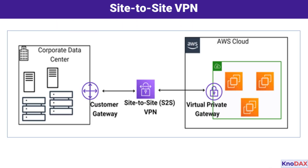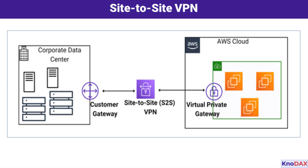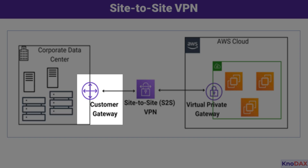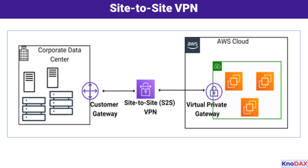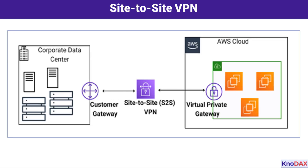Now let's understand AWS Site-to-Site VPN with a diagram. This diagram illustrates how you can securely connect your on-premises data center to the AWS cloud using a Site-to-Site VPN. On the left side, we have the Corporate Data Center — your existing on-premises infrastructure, which includes servers, storage, and other IT resources. To establish a secure connection to AWS, you need a Customer Gateway, shown here. The Customer Gateway represents the device or software application on your premises that initiates the connection to AWS. In the middle, we have the Site-to-Site VPN, which creates an encrypted tunnel over the public internet, ensuring the data transmitted between your data center and AWS remains secure. The VPN relies on industry-standard IPSec protocols for encryption and data integrity.